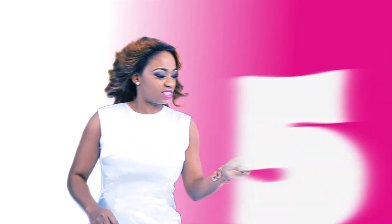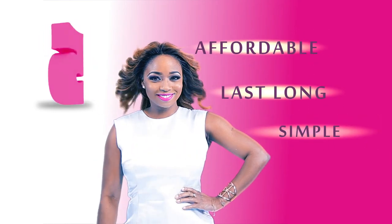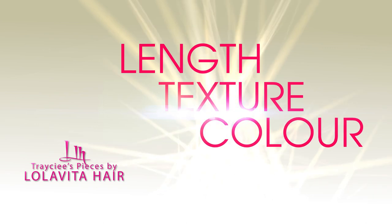5. It's affordable, it lasts long, and it's simple to wear. So what are you waiting for? Order yours today at www.lolavitahair.com in any length, texture, or color.